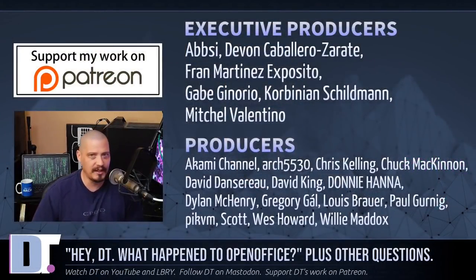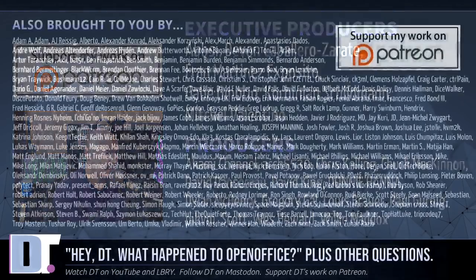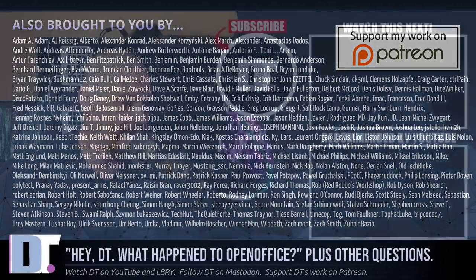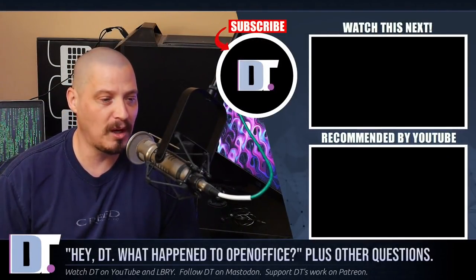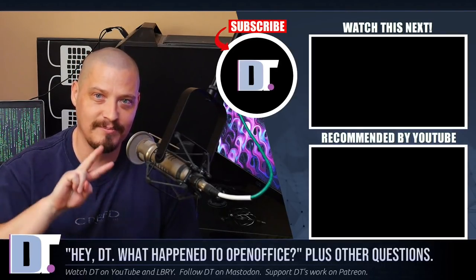Before I go, I need to thank a few special people — the producers of this episode: Ab C, Devin, Fran, Gabe, Corbinian, Mitchell, Akami, Arch 5530, Chris, Chuck, David, the other David, Donnie, Dylan, Gregory, Louis, Paul, Pick the M, Scott, Wes, and Willie. They are the producers of the show — without those guys, this episode of HeyDT would not have been possible. I also need to thank all my supporters over on Patreon, because the DistroTube channel is sponsored by you, the community. If you'd like to support my work, look for DistroTube over on Patreon. Alright guys, peace.